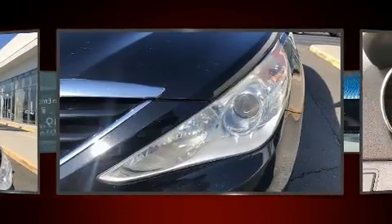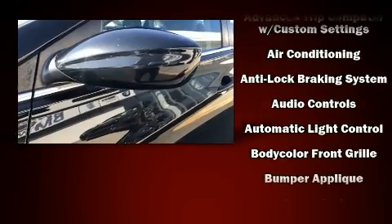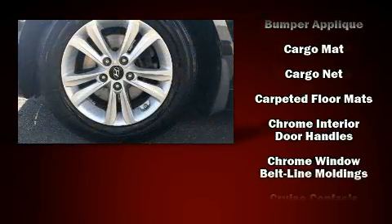All of the premium features expected of a Hyundai are offered, including a tachometer, speed-sensitive wipers, remote keyless entry, and much more.